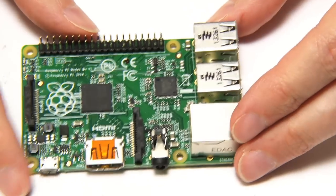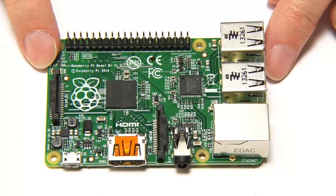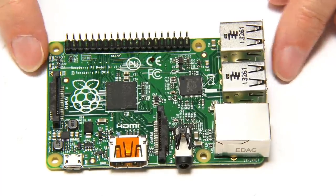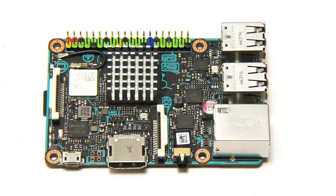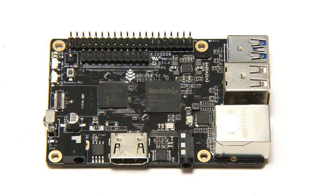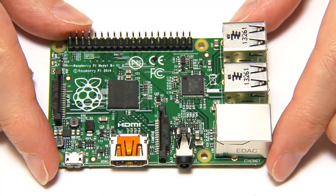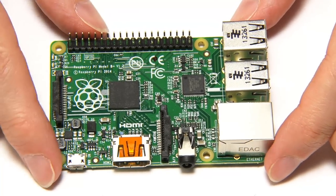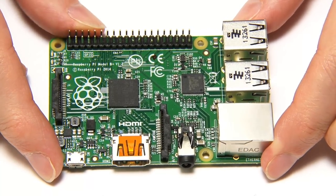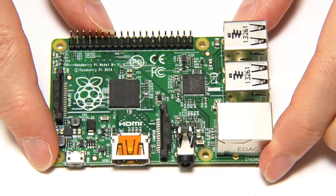The form factor changed to be a bit more compact, and this form factor has become almost a default standard in the industry. Not only have all Pis since then used it, but boards like the Tinkerboard and the Rock64 have followed it as well. In some ways that's good — it provides standardization. But I think this form factor will have to evolve, because some features we'll see on future single board computers will be very difficult to fit onto a board with this exact form factor.